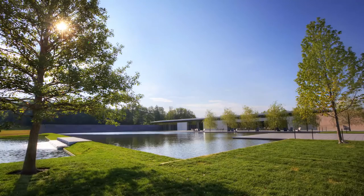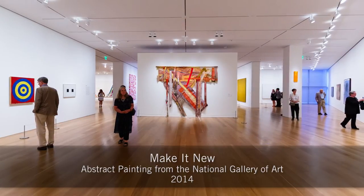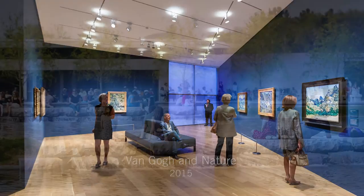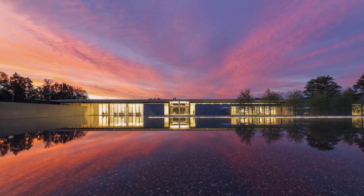On July 4, 2014, the Clark opened its new campus. Since then, visitors have enjoyed a variety of special exhibitions, the renovated permanent collection galleries, and the spectacular new landscape. Welcome and enjoy the new Clark!